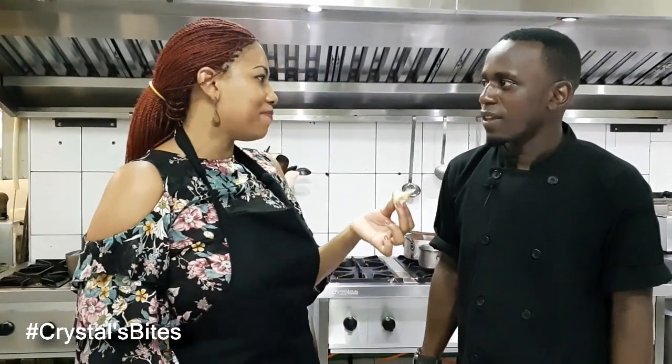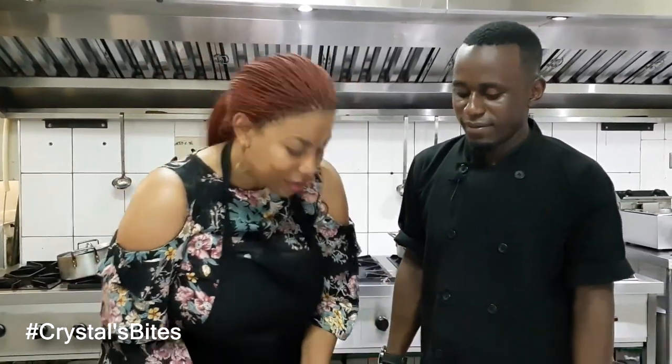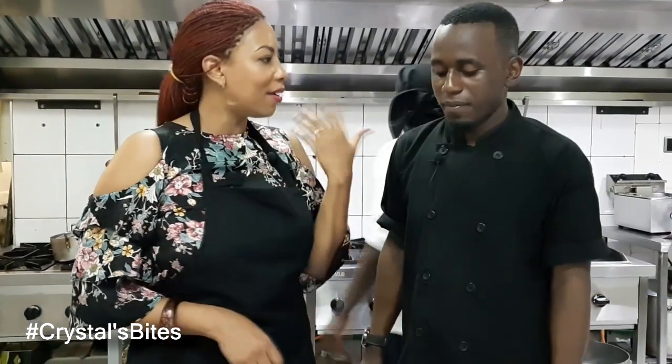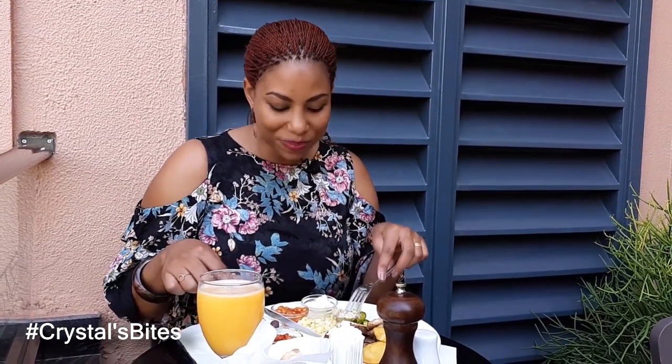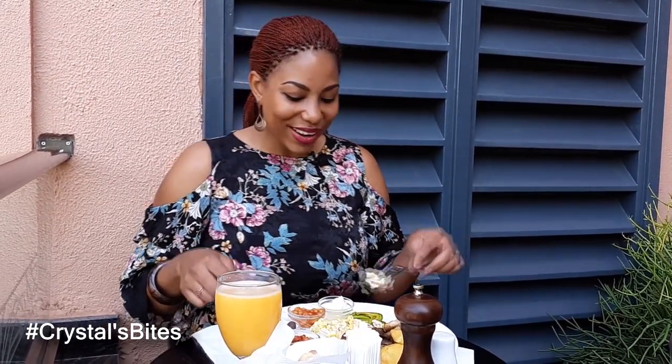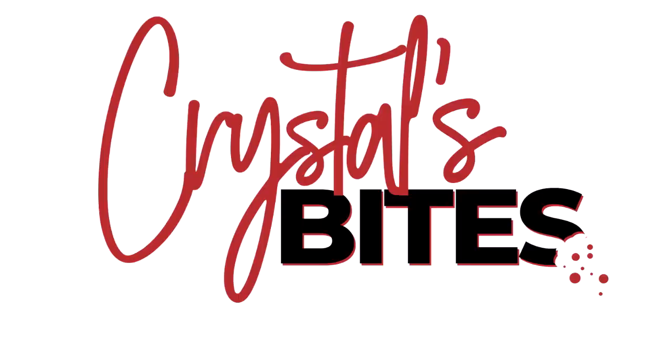Thank you so much, Chef William. This has been a pleasure. I really enjoyed this — I've learned some new things and I'll be coming back for this. So after all the hot, sweaty work in the kitchen, we need to appreciate our chefs a whole lot more. I've had such a good time preparing some of the breakfast menu items at Caramel Café and Lounge. Make sure you join me for the next episode of Crystal's Bites, and remember — if you see something you like, you can probably order it off Jameer Food. Till next time. Bye-bye.